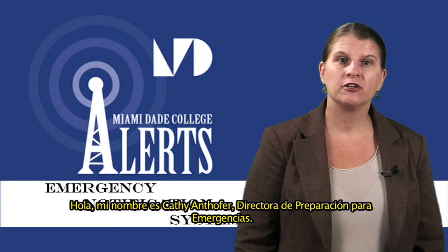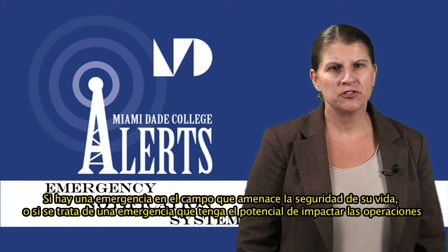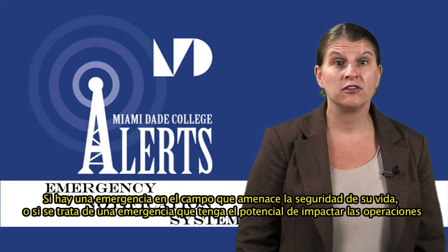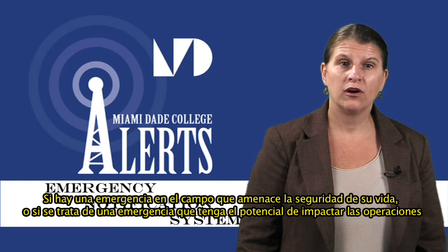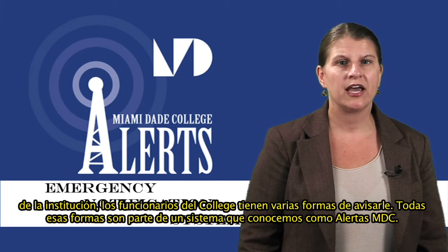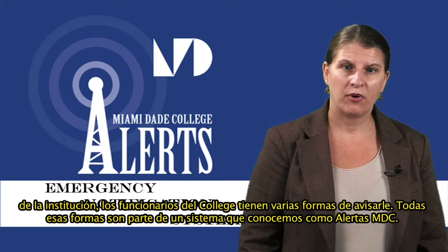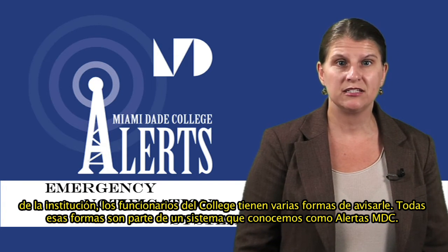Hi, I'm Kathy Antover, Director of Emergency Preparedness at Miami-Dade College. If there's an emergency on campus that threatens your life's safety, or if there's an emergency that has the potential to impact college operations, college officials have several ways to warn you. All of these ways are part of a system called MDC Alerts.